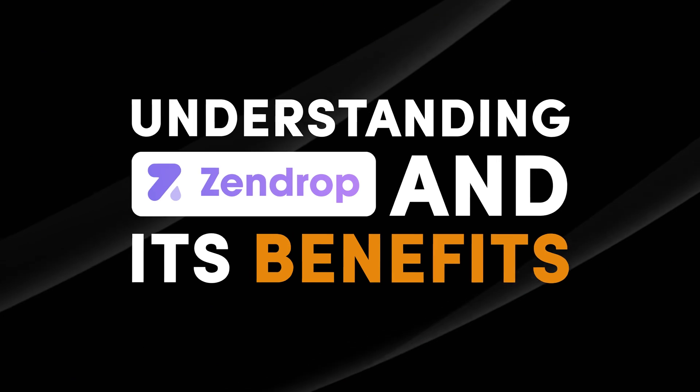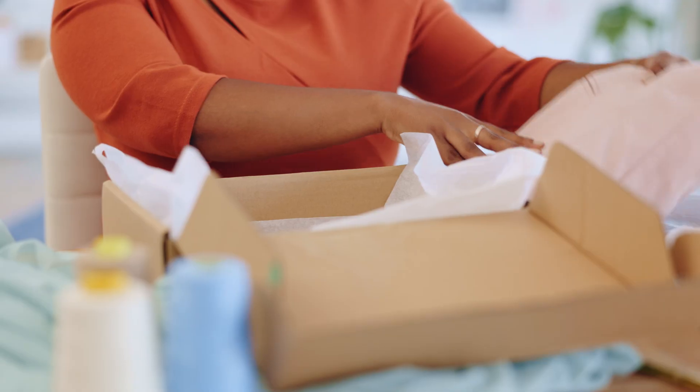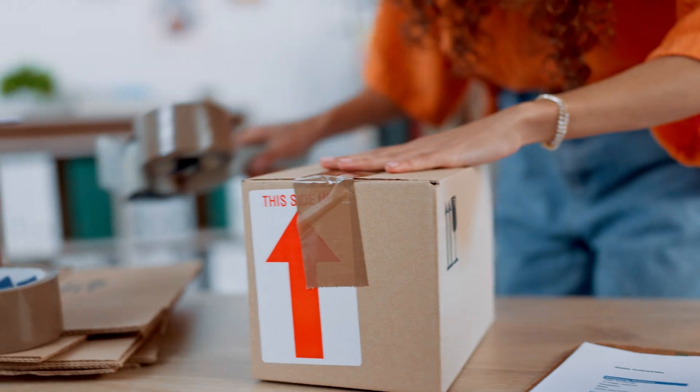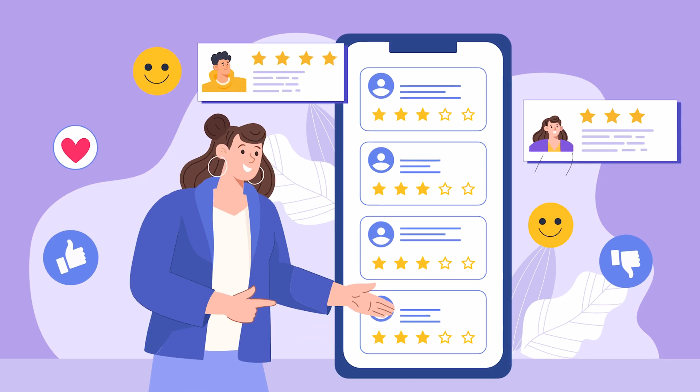Understanding Zendrop and its benefits. So Zendrop is a dropshipping fulfillment agent that takes care of your orders, shipping products directly to your customers. Unlike AliExpress, which can be slow and cumbersome, Zendrop offers faster shipping times, automated order processing, and improved customer satisfaction. Here's why you should consider using Zendrop.